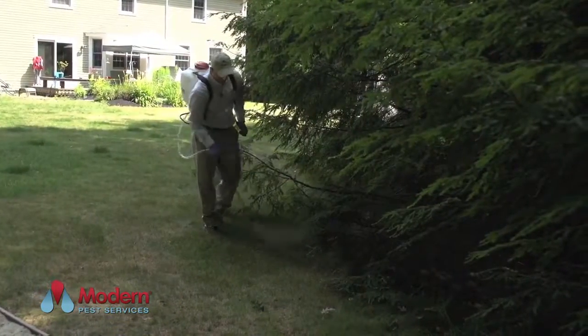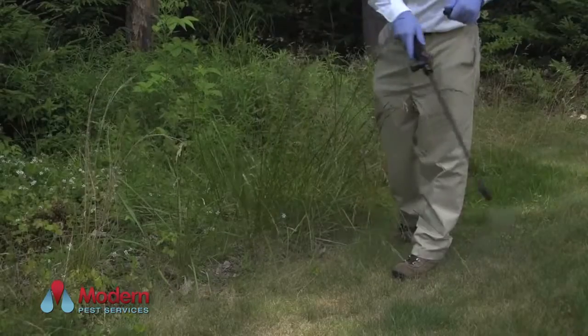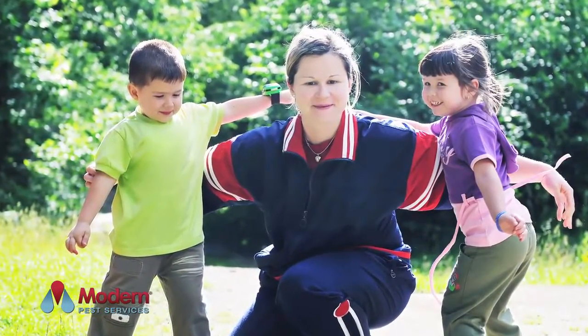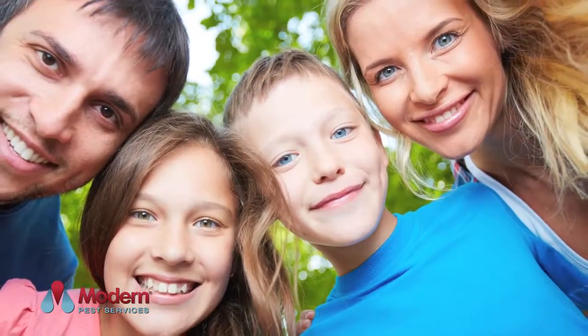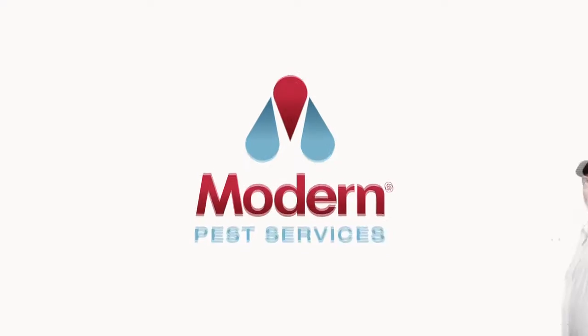Modern's Home Care Tick Protection Program is designed to treat the perimeter of your property, creating a protective barrier. During the initial treatment, your service professional will also help you identify problem areas that can lead to increased tick activity. With these tools combined, you will see a meaningful tick reduction throughout the season. To reduce your risk of tick exposure, call Modern Pest Services today.